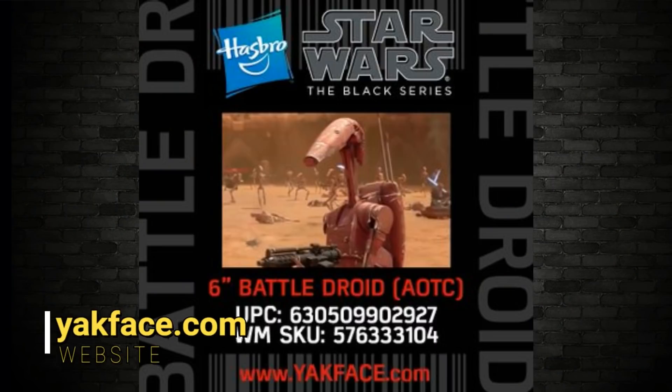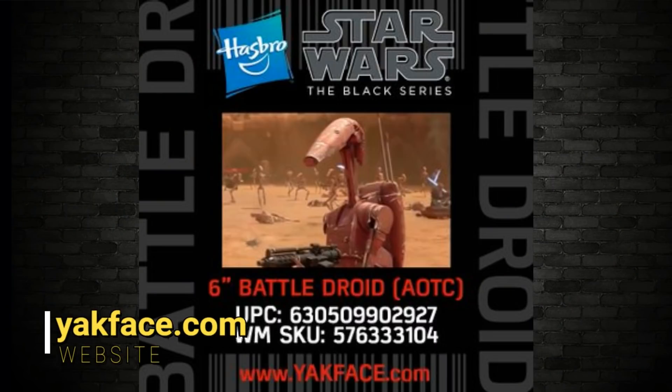Let's start off with those three Black Series rumors headed your way for 2020. These were dropped yesterday. Interestingly, it's one from a prequel, one from the OT, and one from the sequel trilogy. Let's get stuck in — the first image, thanks to yakface.com, is a Battle Droid from Attack of the Clones. This one is slightly different in color compared to the Battle Droid we got in the last wave of the Black Series. Very awesome.